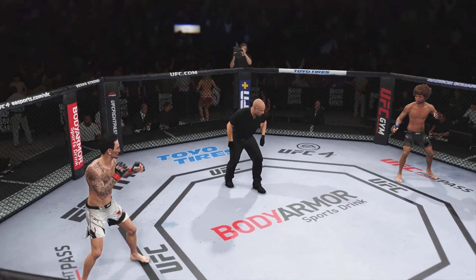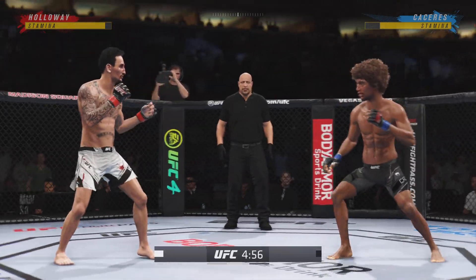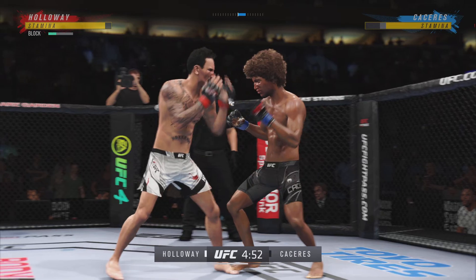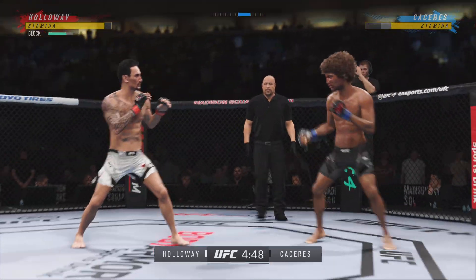Round two. Here we are, early round two. Significant strike attempt there, but a huge block. And he connects there with a punch — pretty good striking display by him thus far.